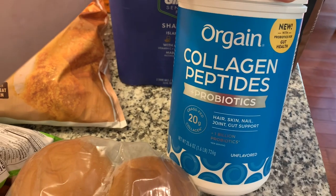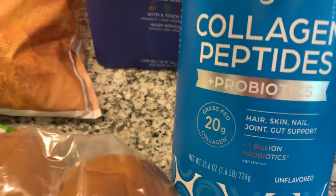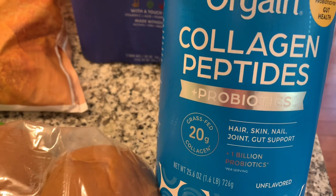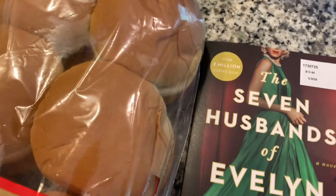I picked up collagen peptides — I've been out for a while and wanted to give this brand a try. I've never tried this brand before but it looked pretty good. What I like to do is just mix it into my coffee in the morning, so I thought I would give it a try.